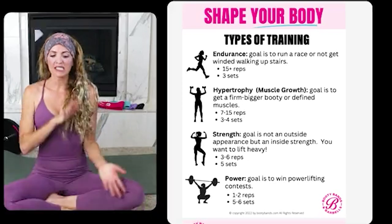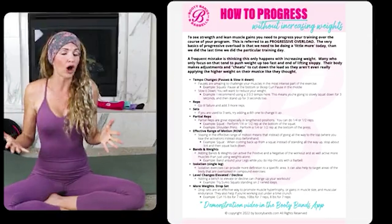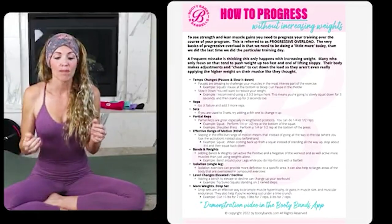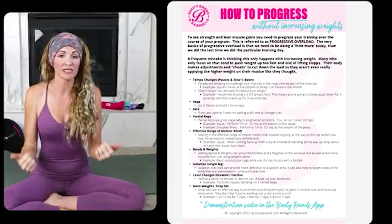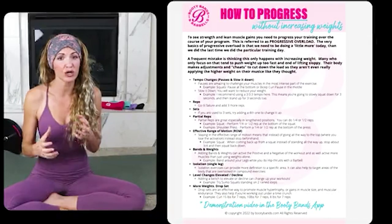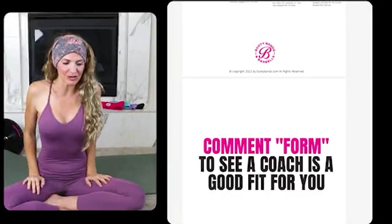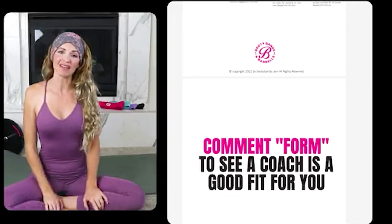Power lifting uses one to two reps at much heavier weights, which is very different from what we do. At Booty Bands and Barbells we don't focus only on lifting more weight — we have ten other ways to progress together. Maybe that's changing up pauses, reps, and sets, or adding isolation exercises instead of always doing the same thing over and over, which breaks through plateaus. Lots of love everyone — hopefully you got something really valuable today. Keep learning and growing together. Love you all, bye!